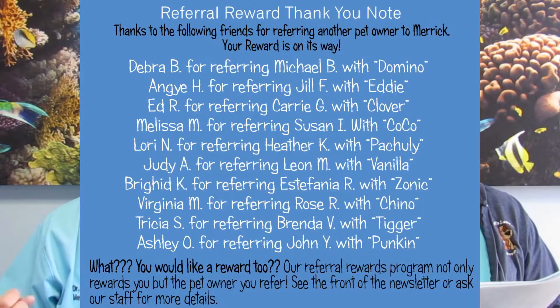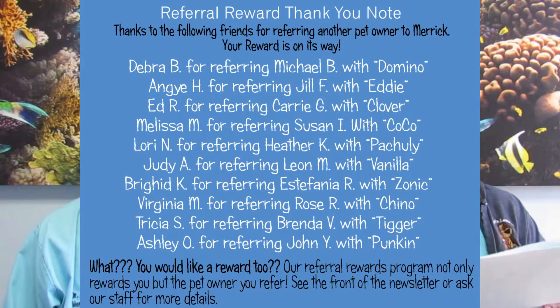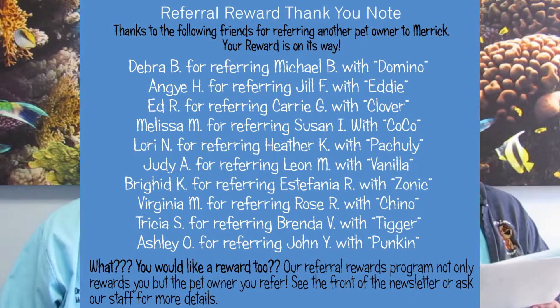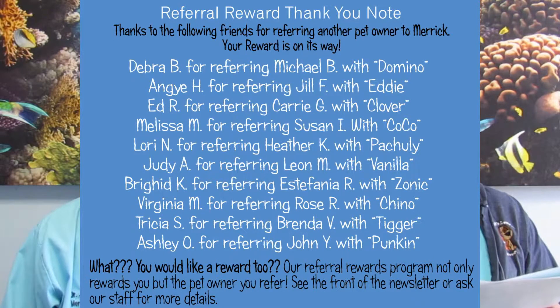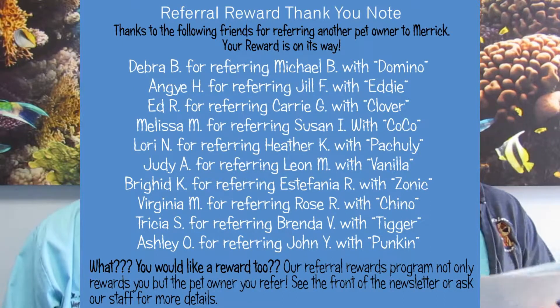Our last part is our referral reward thank yous. We want to thank the following people for sending us patients this month: Deborah for referring Michael and Domino, Aggie for referring Jill and Eddie, Ed with Carrie and Clover, Melissa for Susan with Coco, Lori with Heather and Pachuli, Judy for Leon and Vanilla, Brigid with Estefania and Zonic, Virginia for Rose and Chino, Tricia with Brenda and Tigger, and Ashley for John and Pumpkin.